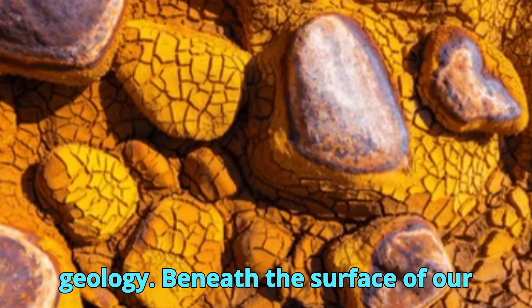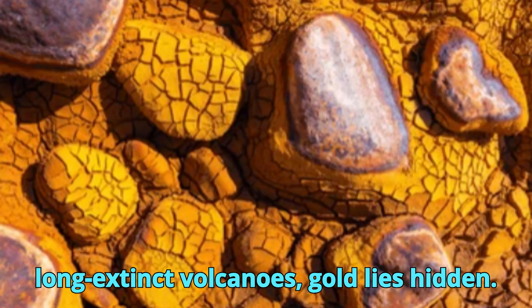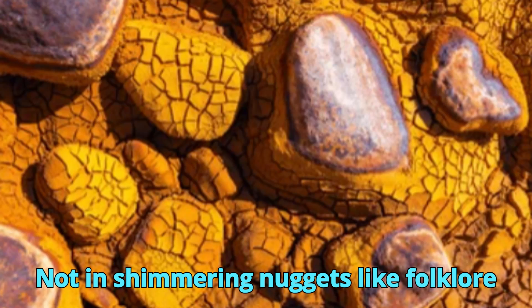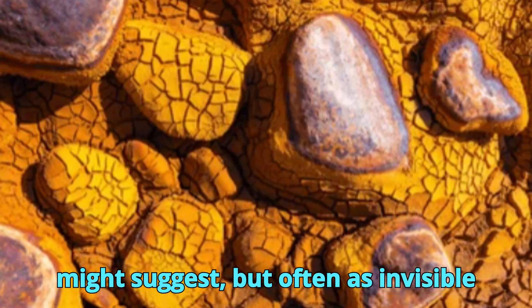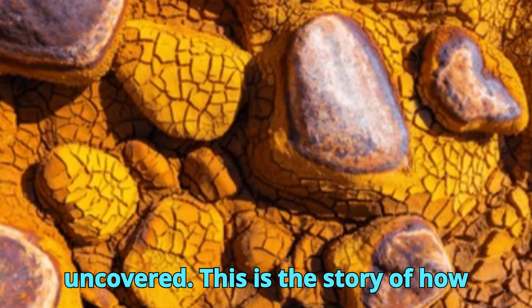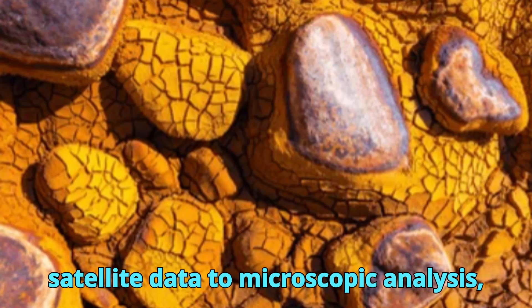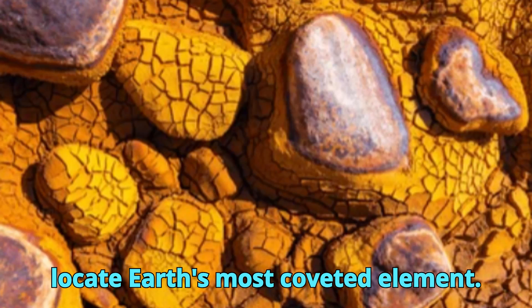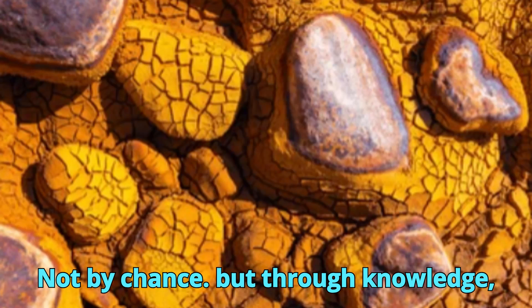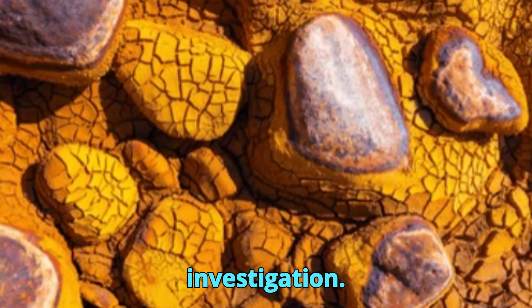Beneath the surface of our planet, in the fractures of ancient mountain belts and the hollows of long-extinct volcanoes, gold lies hidden. Not in shimmering nuggets like folklore might suggest, but often as invisible traces trapped in minerals, waiting to be uncovered. This is the story of how geologists, using everything from satellite data to microscopic analysis, locate Earth's most coveted element — not by chance, but through knowledge, observation, and relentless investigation.